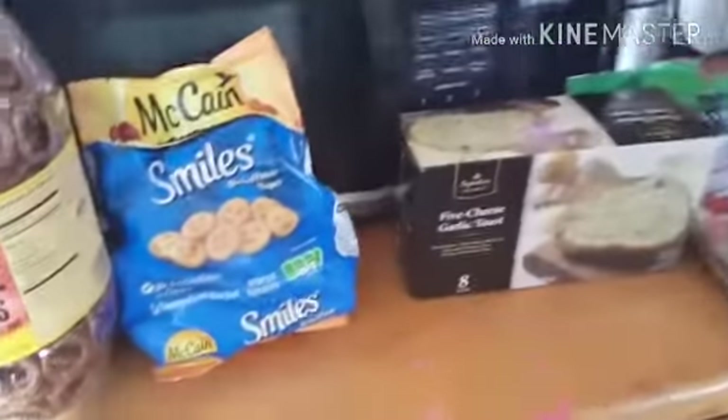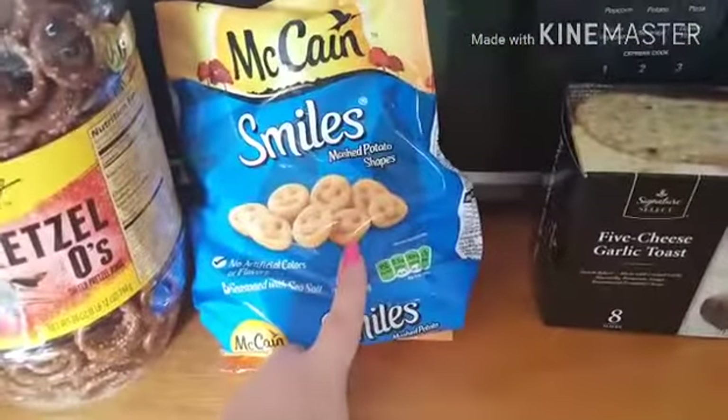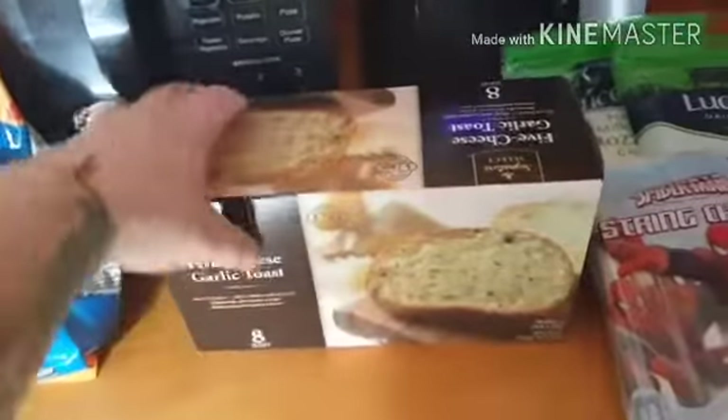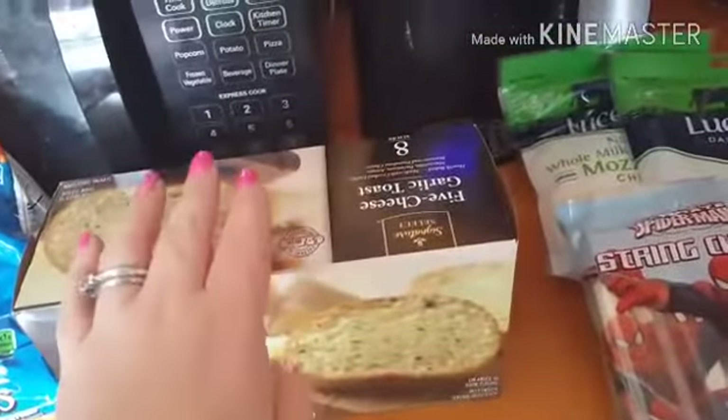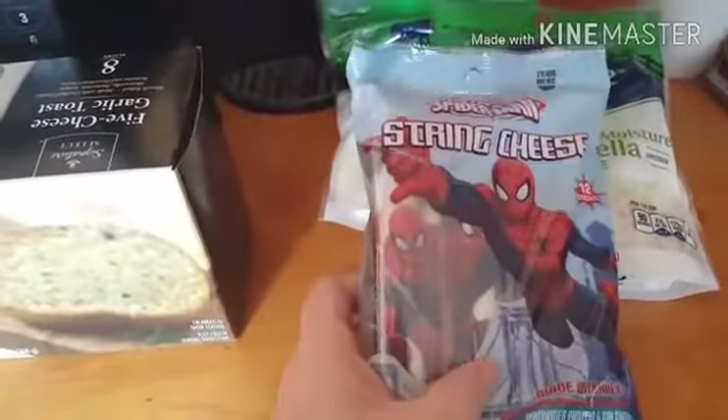These are just the few things I got for my husband and my kids. I got a big bucket of pretzels, some smiley face french fries — because who doesn't love a french fry that smiles at you — a box of garlic toast for them to eat tonight with their baked pasta, some Spider-Man string cheese — because who doesn't want to pay more for string cheese with a superhero on it — and two packages of mozzarella cheese.